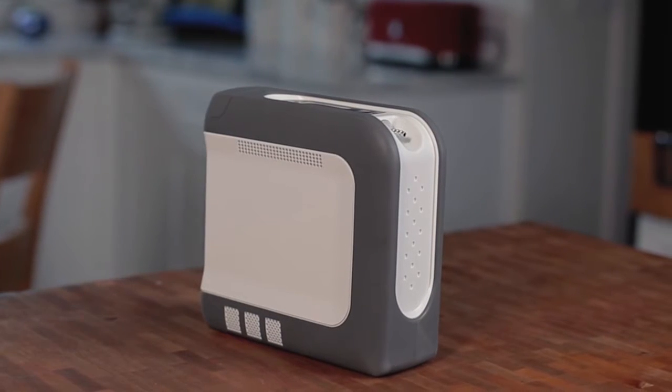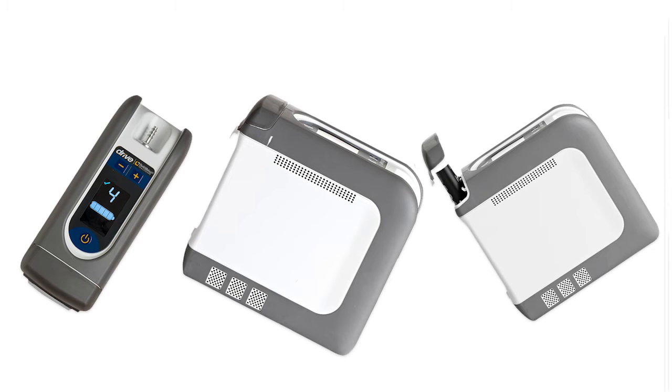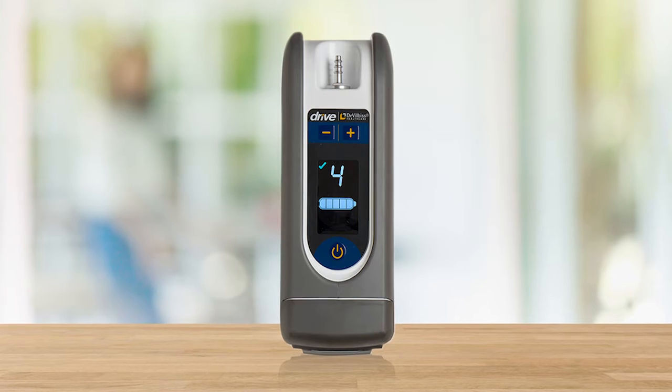Now let's take a look at the outside. The iGo2 features a protective overmold integrated around a plastic product case, which adds an extra layer of protection for an electromechanical device that will be tested by inevitable drops and falls from tables, desks, and nightstands. It has a drop-protected, recessed LCD screen and a recessed anodized aluminum cannula fitting.